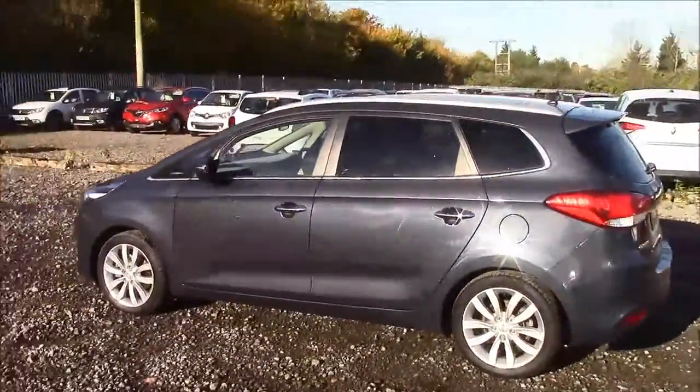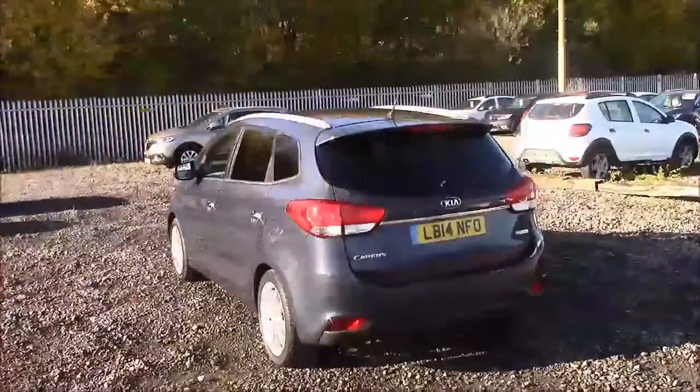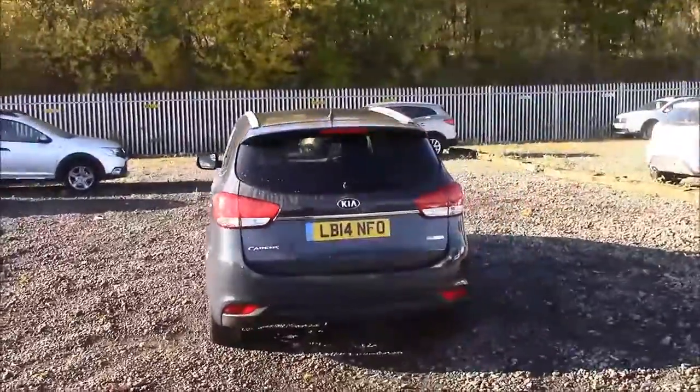As you walk around the vehicle, you'll see this car comes with alloy wheels. We have same-colour body bumpers, rear privacy glass and roof rails, a heated rear windshield, and also reverse parking sensors that run along the rear bumper.